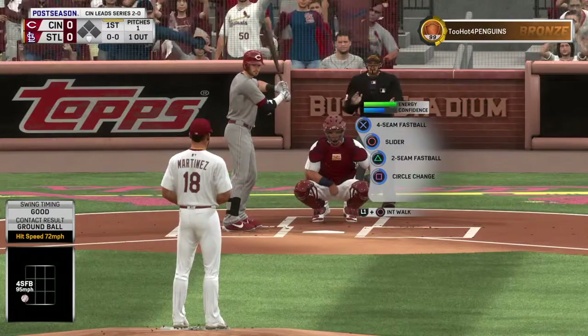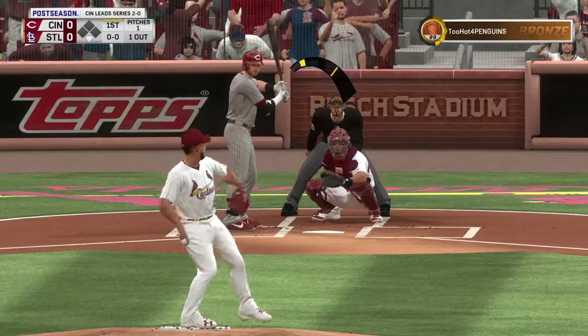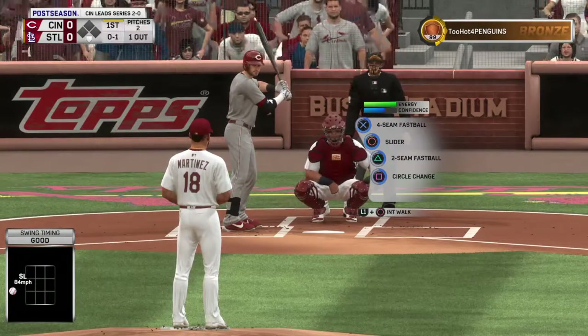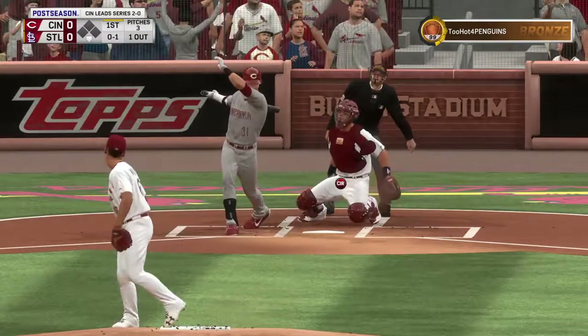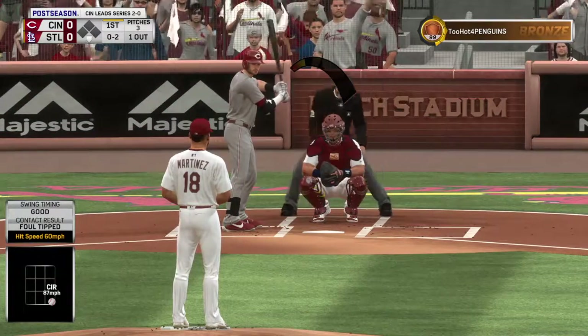And next will be the versatile Tyler Naquin. Ready to deliver. Here's the first pitch — a swing and a miss. That's what you call establishing the inside part of the plate with strike one. Not a good swing there, that was really ugly. Anytime you can make a hitter look like that, you've done something special.